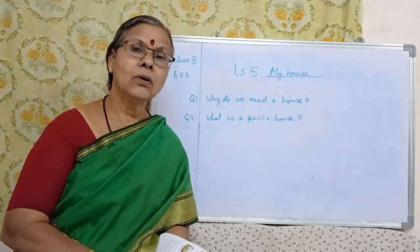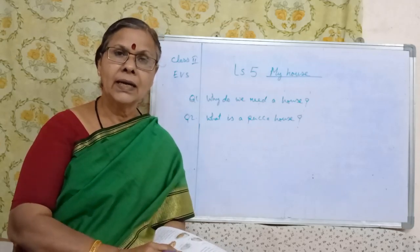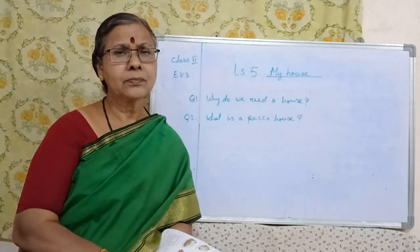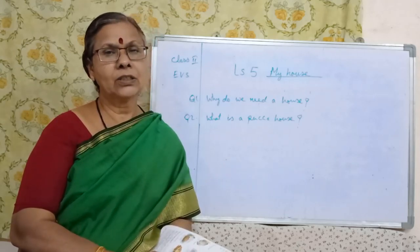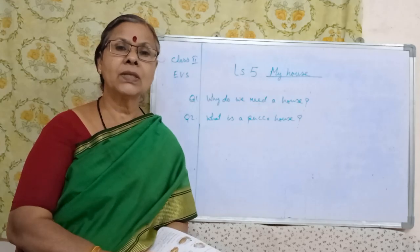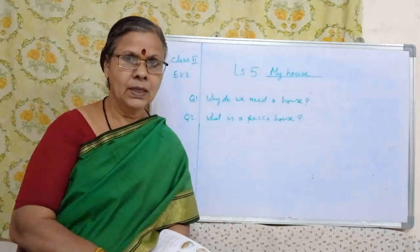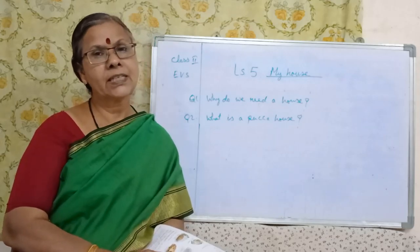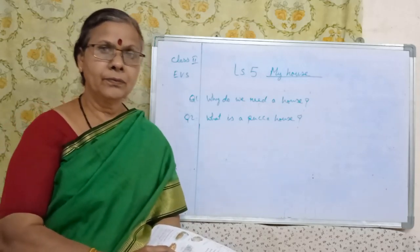First, whenever you are memorizing the question answers, first you read the lesson and then memorize the question answers. Because questions may come from the middle of the lesson also, and for fill in the blanks it will be very easy for you to solve.